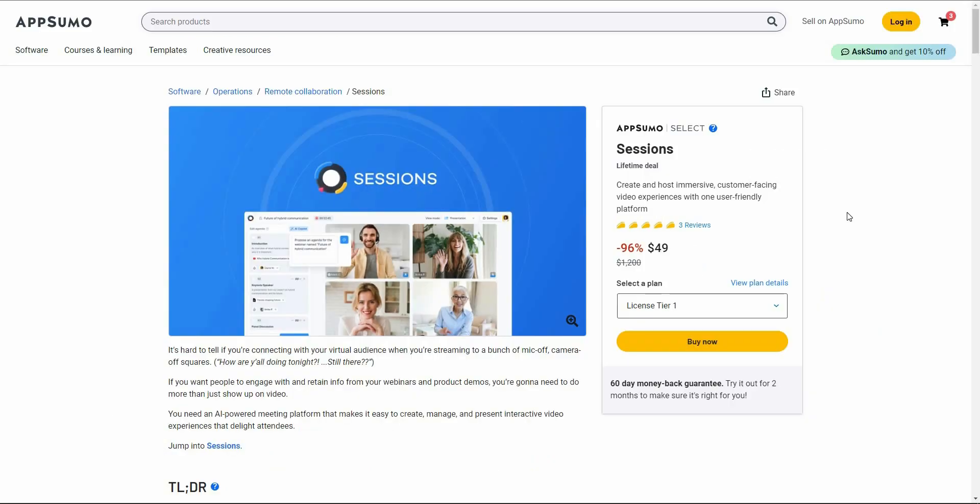Are you tired of using boring meeting apps such as Zoom, Microsoft Teams, or even Google Meet? These apps lack a lot of essential features that should have been in a meeting app. If you want a fun alternative, brace yourself because I have brought you just the right tool. Hello guys, welcome back to SaaS LTD Deals. If you're new here, hit the subscribe button and turn on the bell icon. I'm back with another review — today I'm reviewing perhaps the best alternative to Zoom or Google Meet.